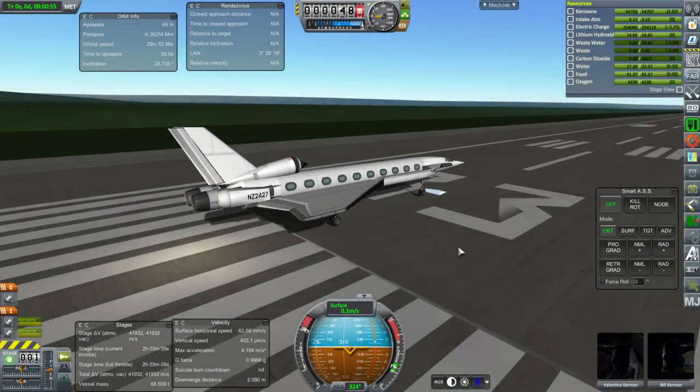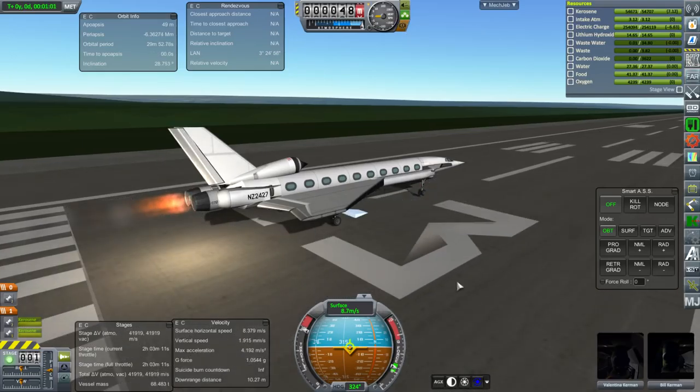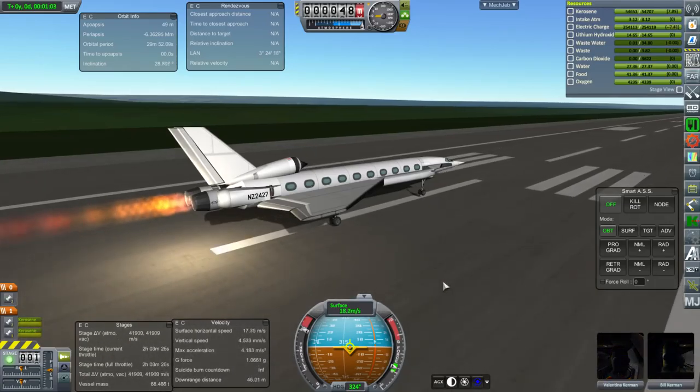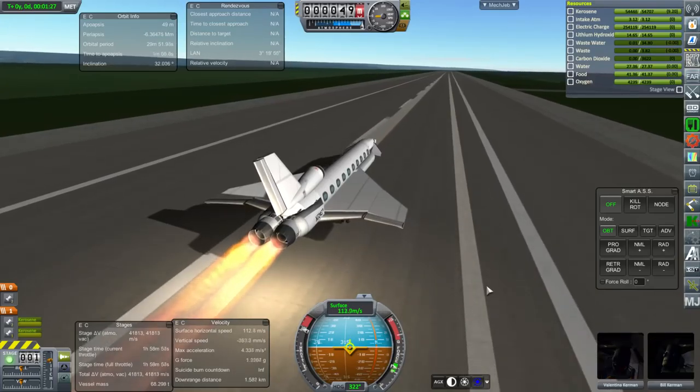Hello everyone and welcome back to my hypersonic passenger liner development in Kerbal Space Program 1.2.2. I've been working on this project off and on for a little bit now. I've made five previous videos but there's been a little bit of a gap, and this is actually the successful version.